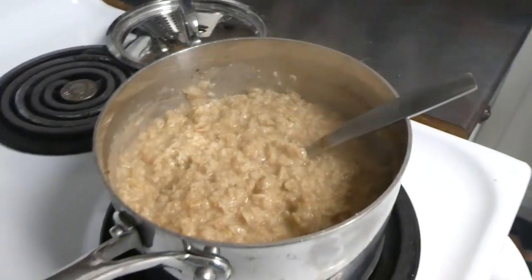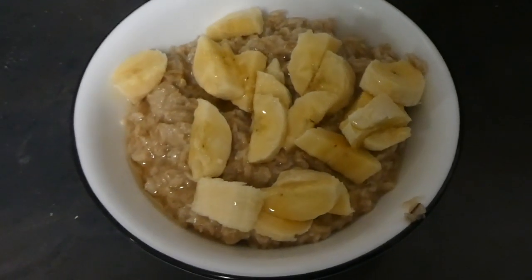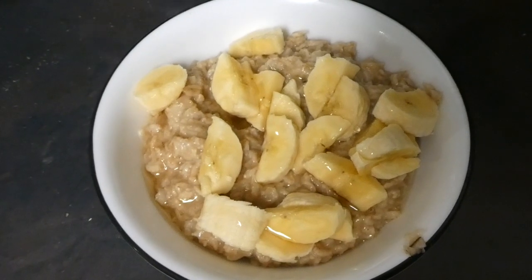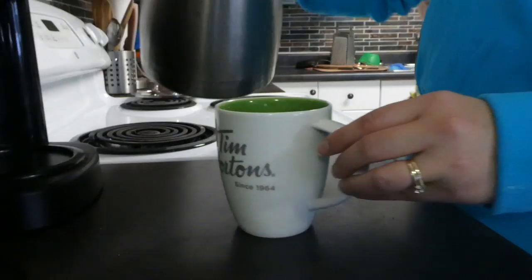I know some of you guys have lately been asking me if I'm still following Trim Healthy Mama. So today's breakfast, I have some large flake oats here. I cooked them up with some cinnamon and then I put some bananas on top and some honey.